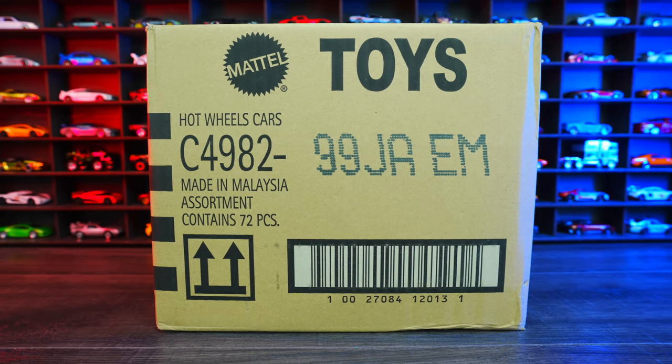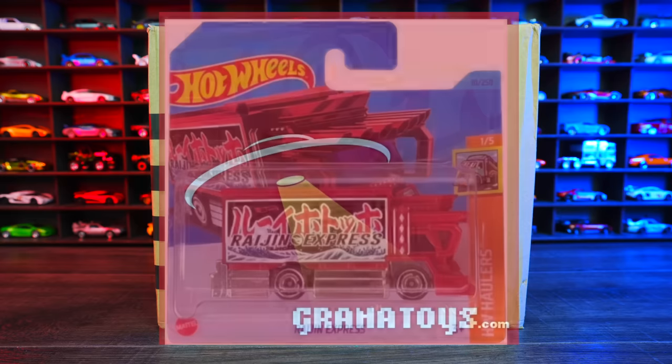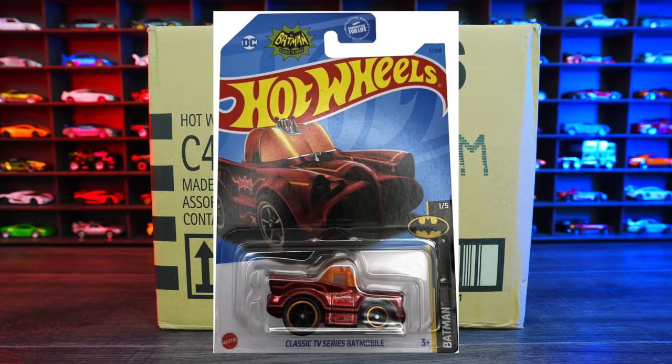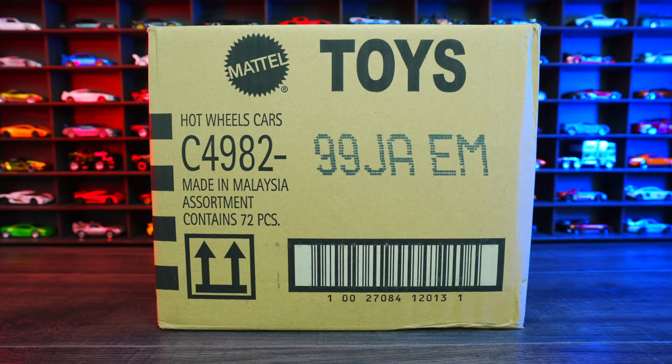The 2023 Hot Wheels A-Case! I get all of my cases from Granatoys. If you want to get your own Hot Wheels case sent to you each time a new one comes out, check out granatoys.com. Links in the description box below. The regular treasure hunt for this case is Ragin' Express, and the super treasure hunt is the classic TV series Batmobile Tuned. Hopefully we find one of these. All right, let's go ahead and unbox it.